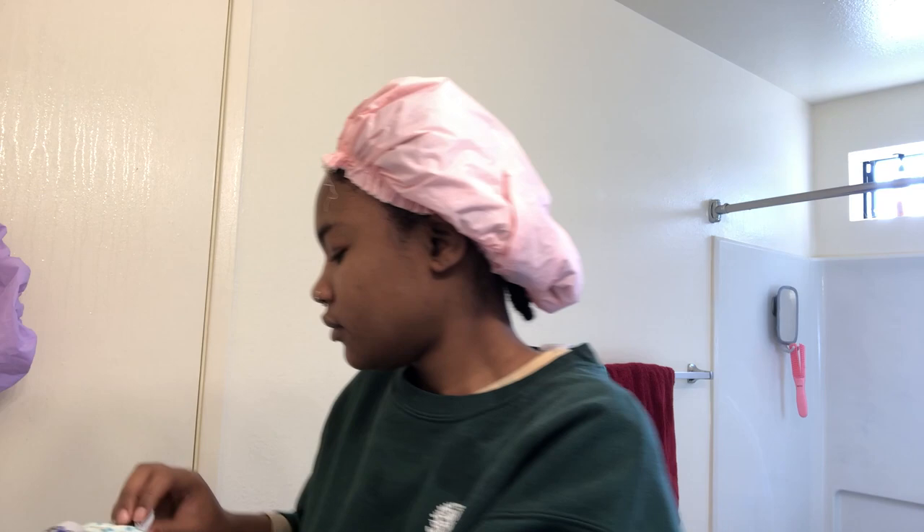Hey guys, I'm back from deep conditioning. We're gonna take off this head warmer and the shower cap. As you can see, the product really did not get into my hair that well. I left my heater at work — I usually deep condition sitting in front of my heater because it gets cold where I am. So I didn't have my heater this wash day and the product didn't absorb as well.